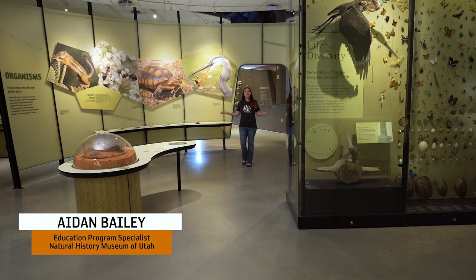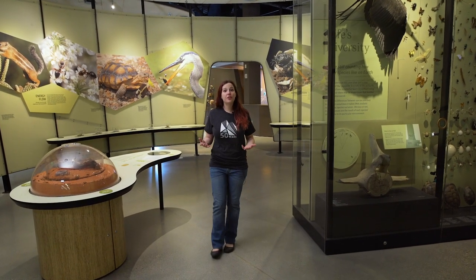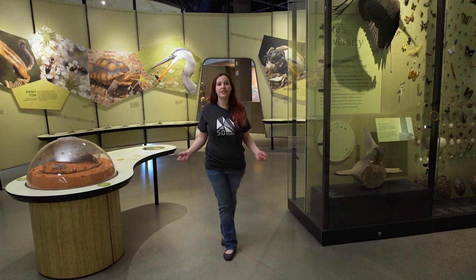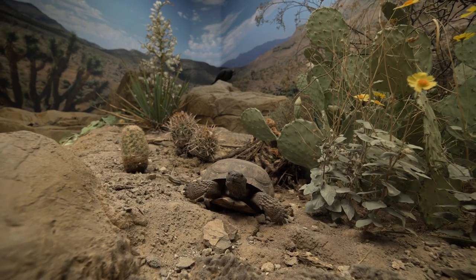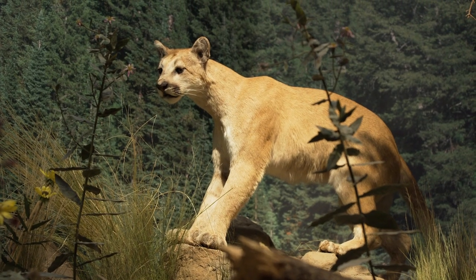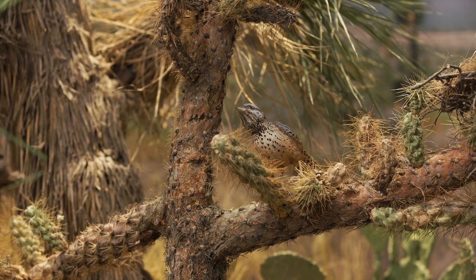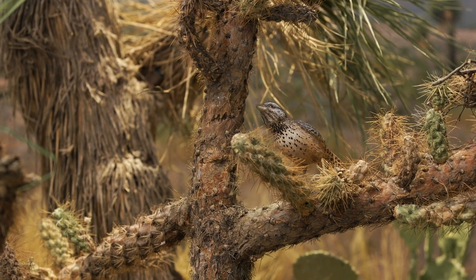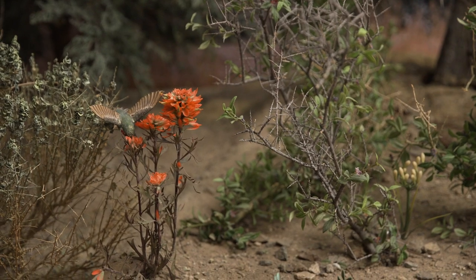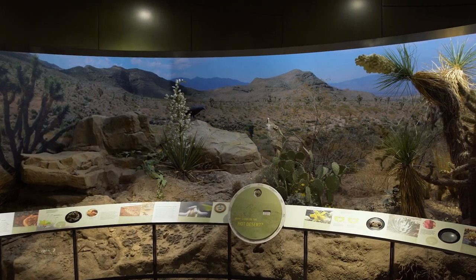Welcome to our Life Gallery. Here, visitors can explore the vast diversity of animals and plants that you can find here in Utah, and we have a beautiful collection of dioramas. In order for animals and plants to survive in a habitat, they need adaptations — something about the way an animal looks or behaves that helps them meet their survival needs. Living things need food, water, shelter, and a safe place to live. We're going to be exploring the dioramas and taking a closer look at survival needs, habitats, and adaptations.